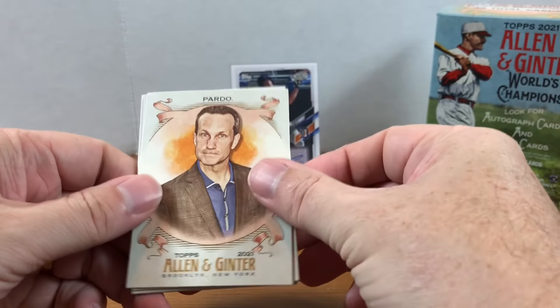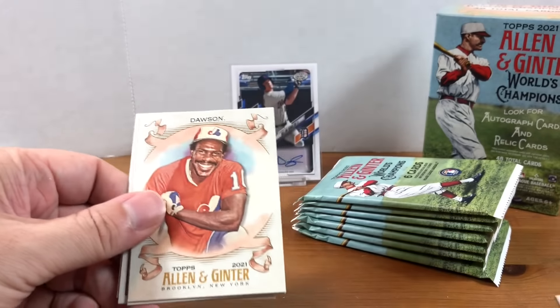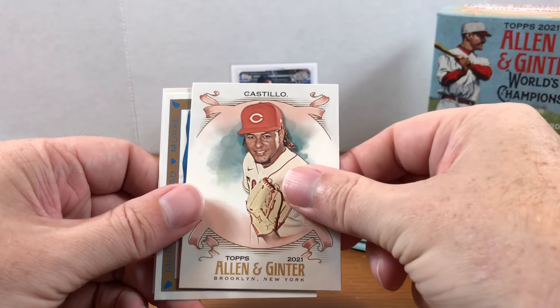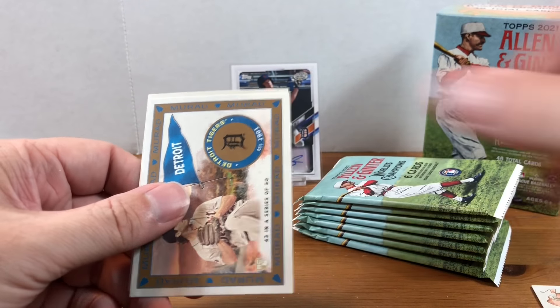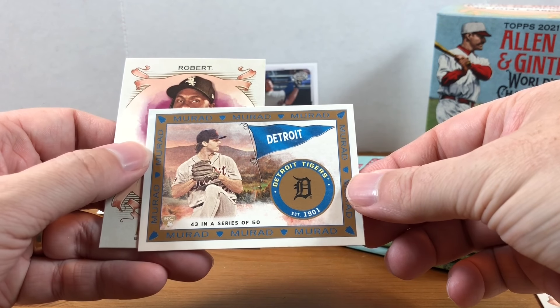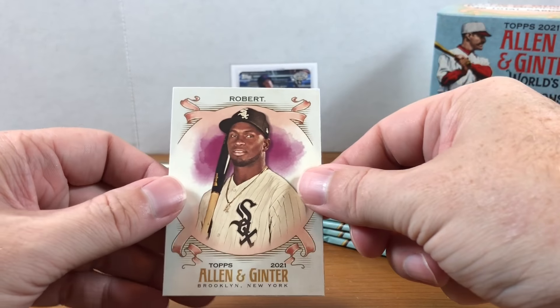Let's see what we got — Pardo, Andre Dawson, a nice Luis Castillo for my Reds PC, a mini of John Kruk, and a Maruad of Casey Mize. Very nice. And followed up with the Luis Robert. Not a bad first pack there.